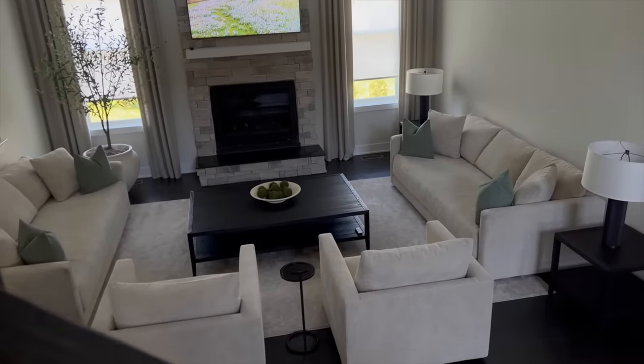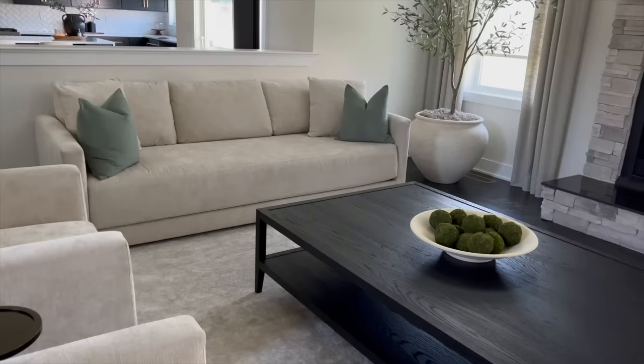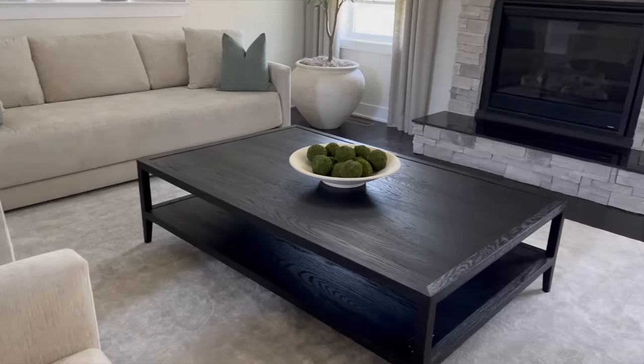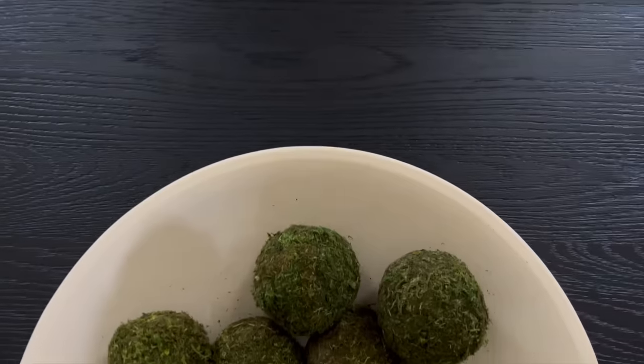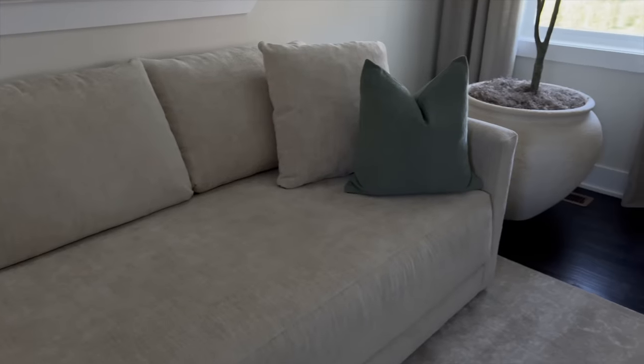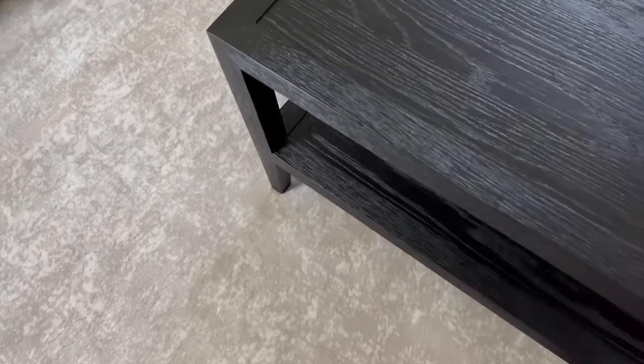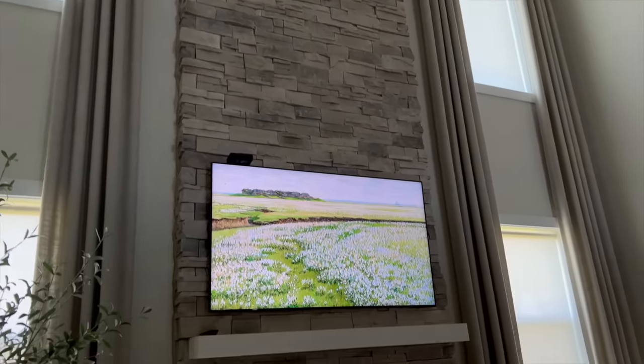We have been living in our home for two and a half years — October 2024 will make three years. I just want to give a little bit of advice for anyone who is getting a house built or just moved in: taking your time is key in any home process. Being intentional, knowing exactly what you want, having a vision and executing it is really important.